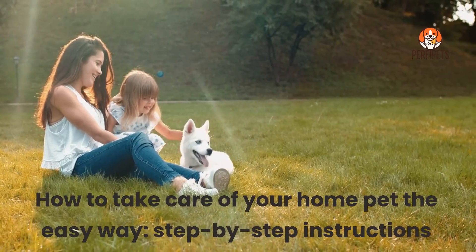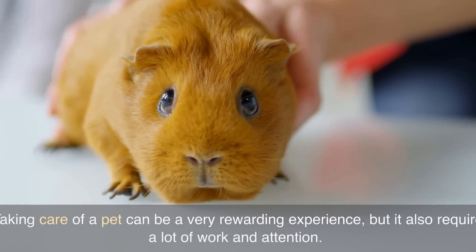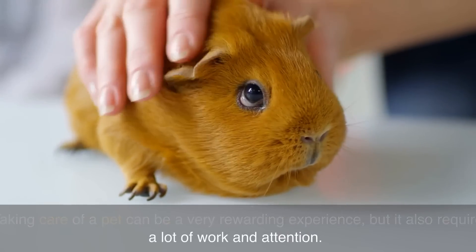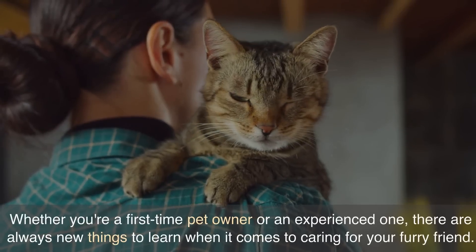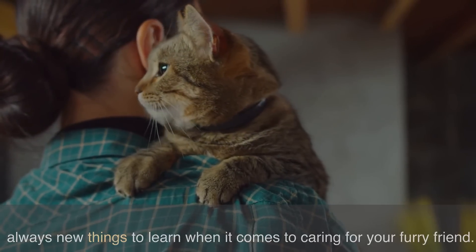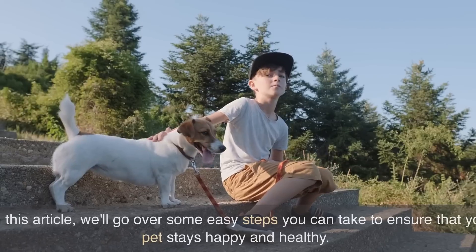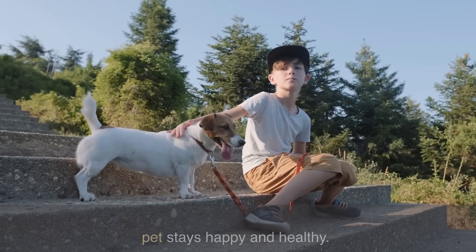How to take care of your home pet the easy way — step-by-step instructions. Taking care of a pet can be a very rewarding experience, but it also requires a lot of work and attention. Whether you're a first-time pet owner or an experienced one, there are always new things to learn when it comes to caring for your furry friend. In this article, we'll go over some easy steps you can take to ensure that your pet stays happy and healthy.